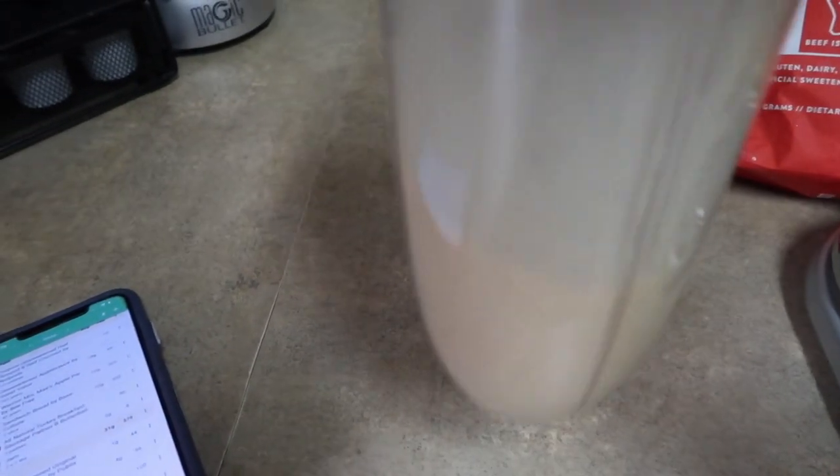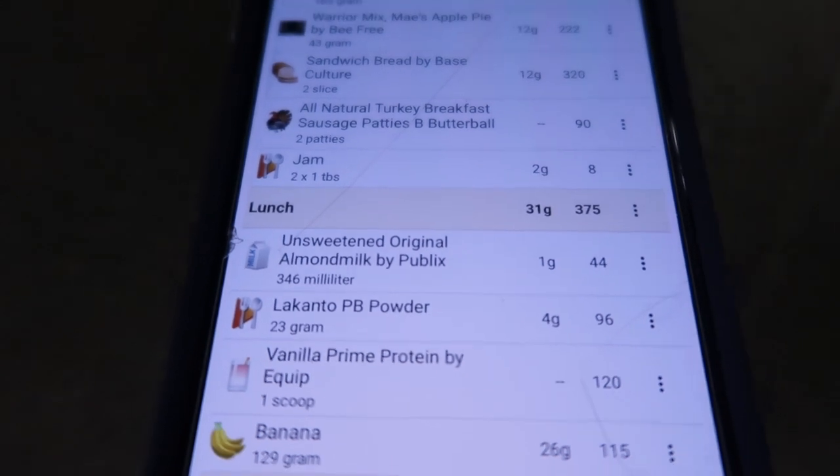Just got back from the gym. I made my banana peanut butter protein shake — 31 net carbs and 375 calories — and that's my lunch. We ended up doing leg day and abs. I didn't film the workout but inserted a couple clips from Instagram. I'm planning to start doing separate dedicated workout videos — 10 to 15 minutes for a specific body part — so let me know in the comments what you want: upper body, lower body, core, HIIT workouts.